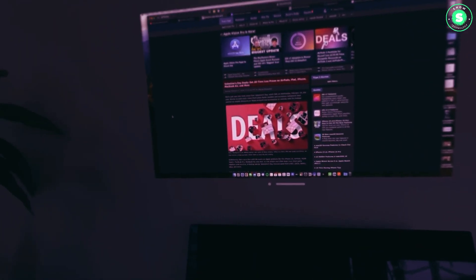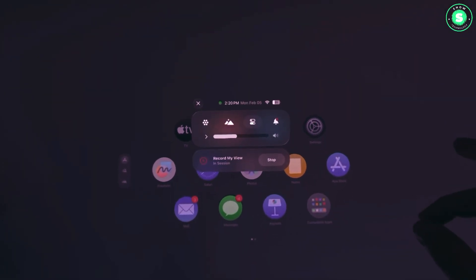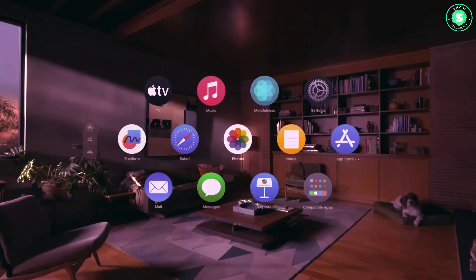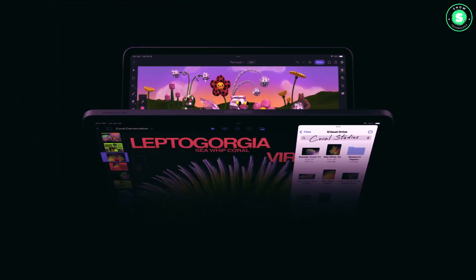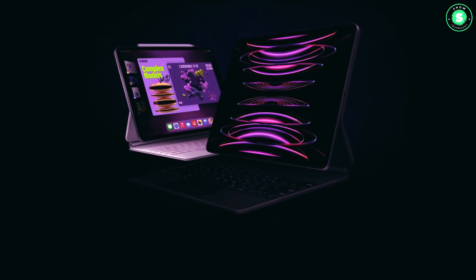Earlier this year, the iPadOS 17.4 beta code hinted at a relocation of the iPad Pro's Face ID sensors from the top of the device in portrait mode to the top in landscape mode. The code read: 'During Face ID setup, iPad needs to be in landscape with the camera at the top of the screen.' Given that the iPad 10 now has its front camera up top in portrait mode, it wouldn't be surprising if the iPad Pro followed suit.